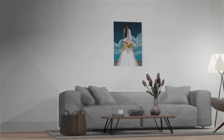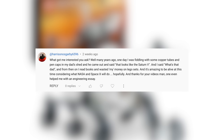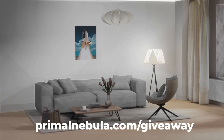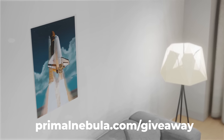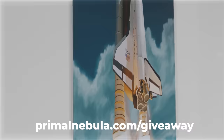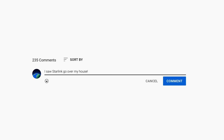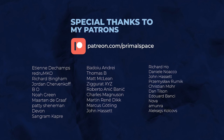And now, time for the Primal Space giveaway. The winner of the previous giveaway is Harrison — congratulations! In the next video, we'll be giving away this awesome Space Shuttle poster to one lucky winner. All you need to do is sign up at the link below, like the video, and leave a comment talking about the first satellite you ever saw in the sky. Thank you very much for watching, and I'll see you in the next video.